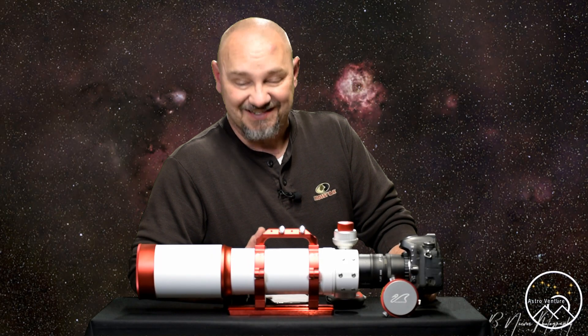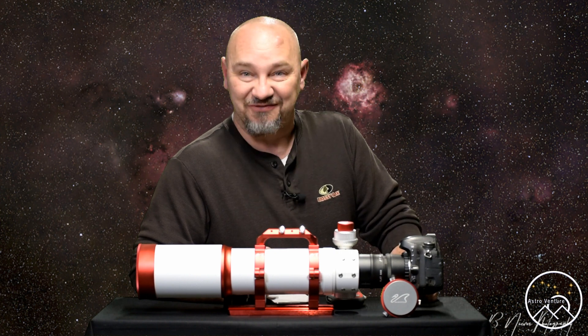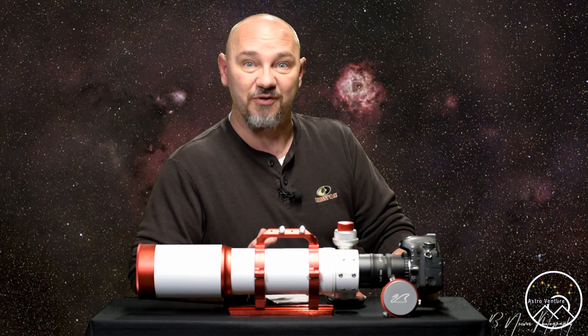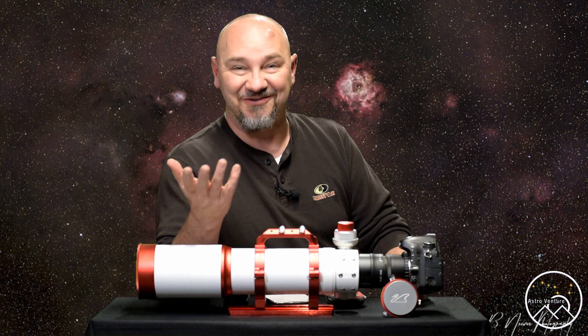So here it is. This is how I wrecked the month of October. If you're new to astrophotography, you'll often hear people ask the question: who bought the new equipment when the clouds roll in? Well, for the month of October, it was myself.